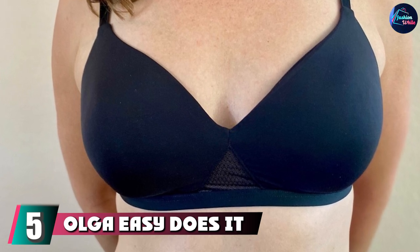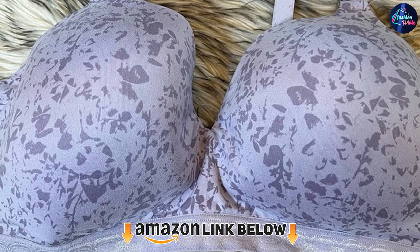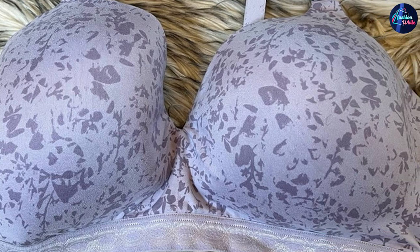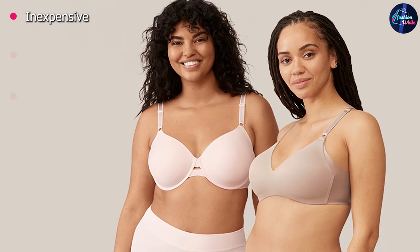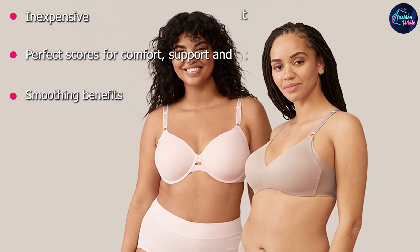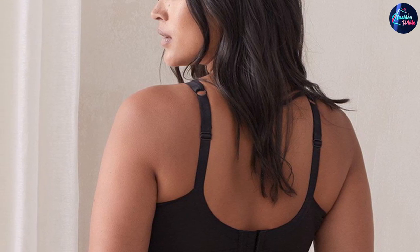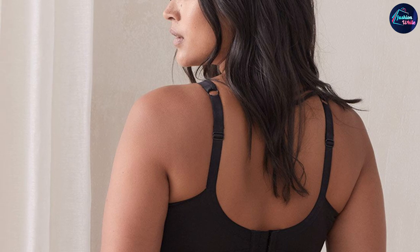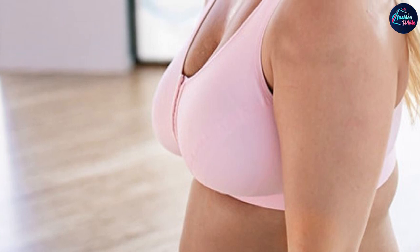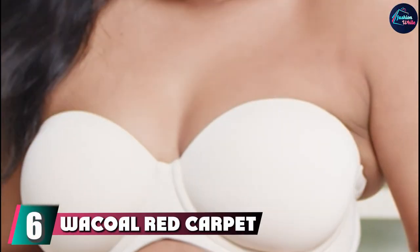The number five position is held by the Olga Easy Does It No Bulge Bra. This bra outperformed dozens of other wireless styles with high ratings in every area of our consumer evaluations. It has a band for support instead of an underwire, with adjustability through its straps and hook-and-eye closure. The stretchy fabric moves with you like a second skin, and it has smoothing panels for side support to eliminate bulge. Unlike most bras sized by band and cup, this one uses clothing sizes and is designed for band sizes 34 through 46, though it only specifies cup sizes B through D in its size chart. It offers great shaping with some built-in padding, but doesn't separate as well as underwire bras.